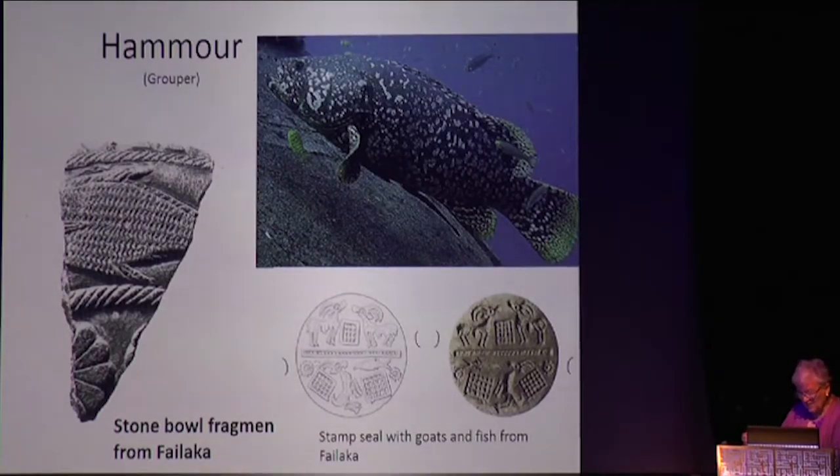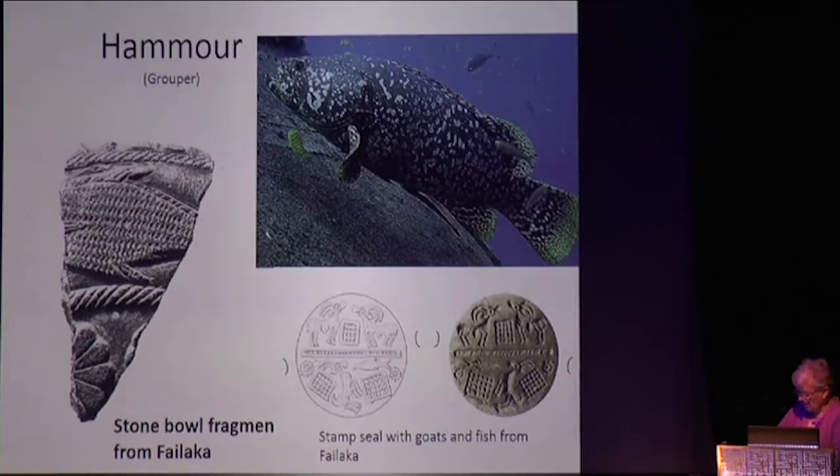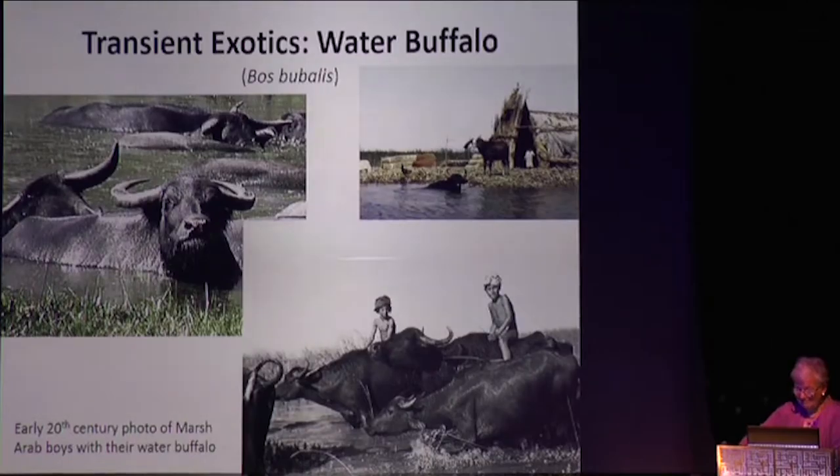We see the animals that were here before man came, the domesticated animals that come with man and work their way into the imagery of the times, and then there is another class: the transient exotics. These are animals that don't live here, never have lived here, are very hard to keep here, but we know they came by — they were part of the parade.